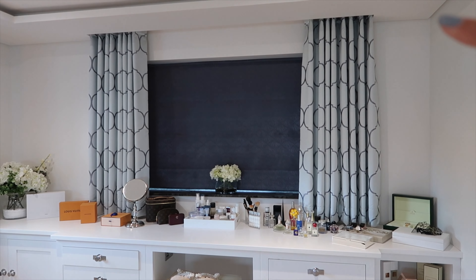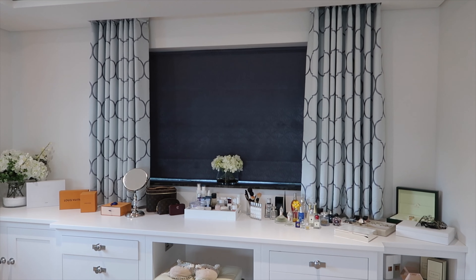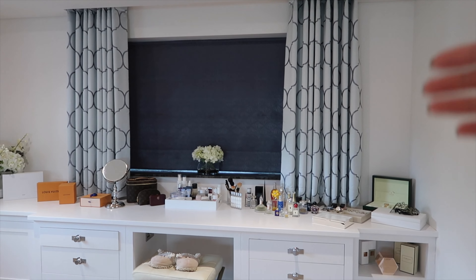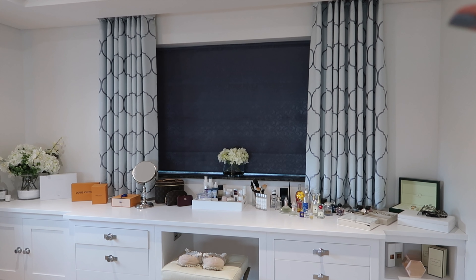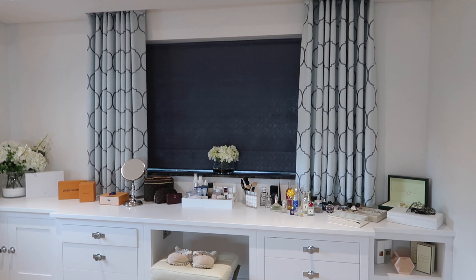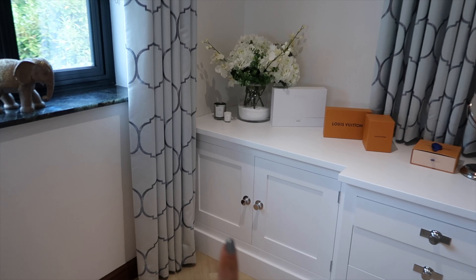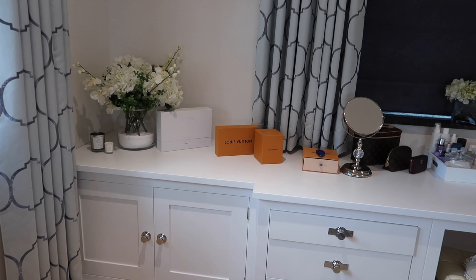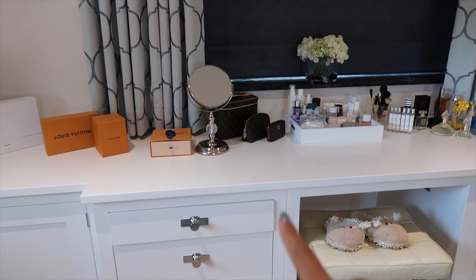Now I'll move back for this section — this is my rather large vanity and I absolutely adore her. Annoyingly, my blind broke before lockdown so I wasn't able to fix it and still haven't, but hopefully that will be sorted soon. The window behind it has a gorgeous view out onto the river that I live nearby, and I really like looking at that in the morning when I'm doing my skincare.